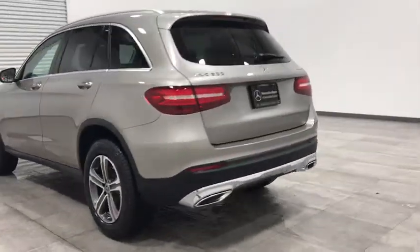Stability control, anti-lock braking system, traction control, steering wheel audio controls, all-wheel drive, keyless entry.